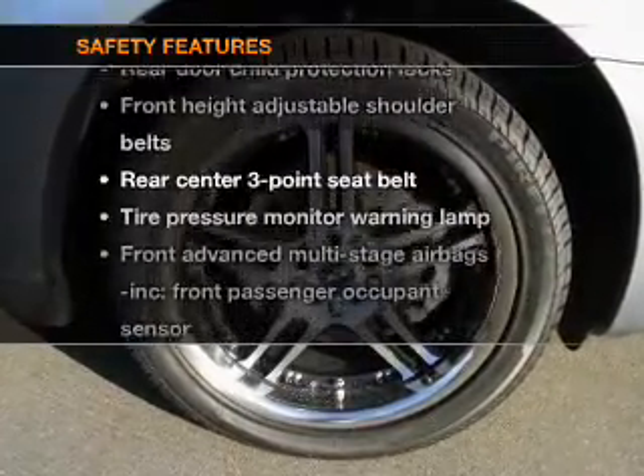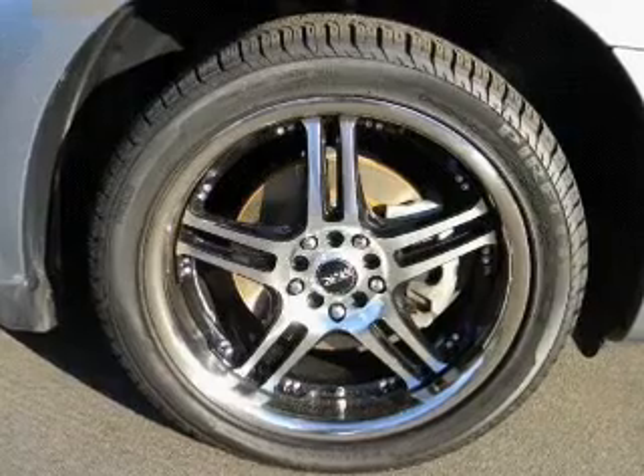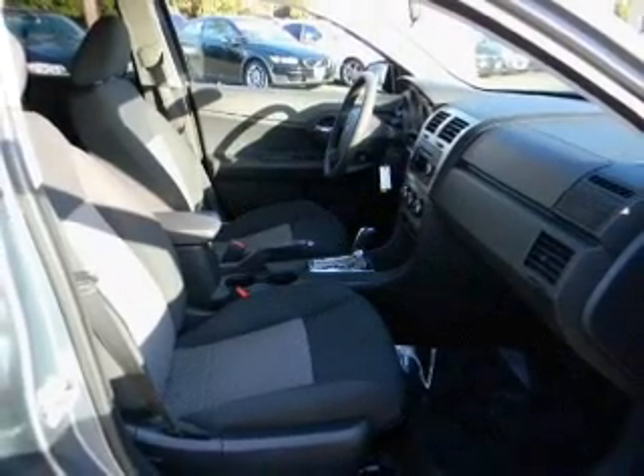And for your peace of mind, the following safety equipment is included. Let us put you in the driver's seat today. Call or click to contact us.